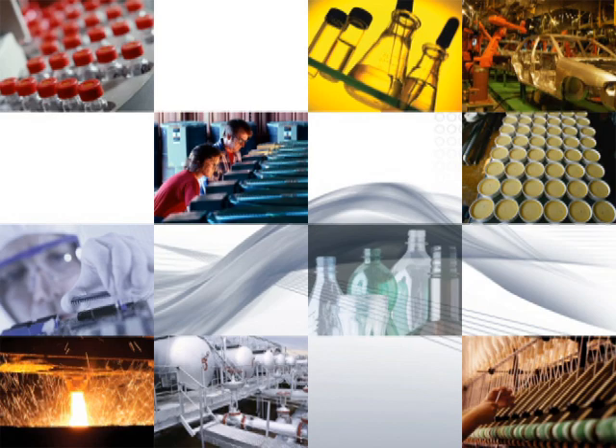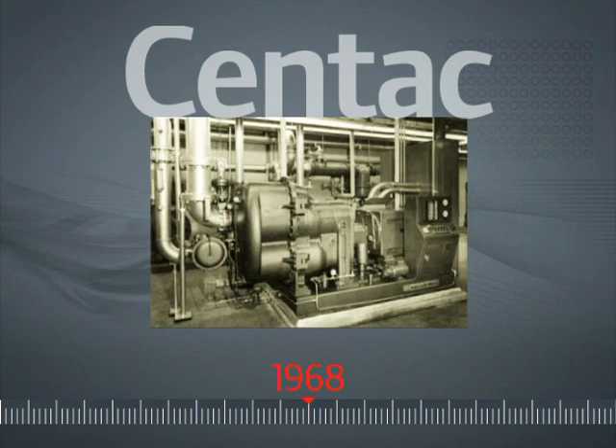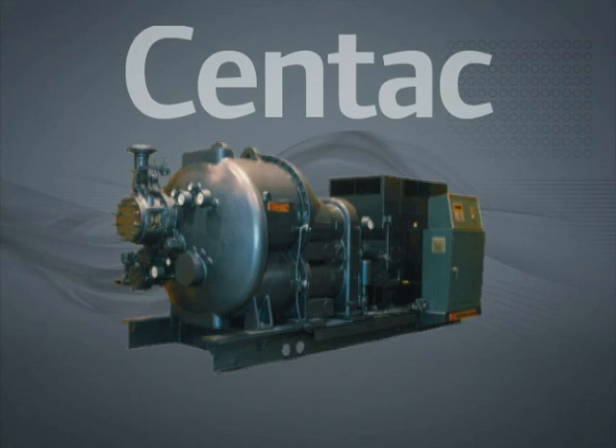In large manufacturing facilities and process industries, Ingersoll Rand has long been a trusted partner for oil-free centrifugal air solutions. Since the introduction of our first Centac packaged centrifugal air compressor in 1968, Ingersoll Rand has been known for simplicity by design. Simplicity by design led to the reduction of moving parts and integration of major components, which quickly made Centac known as the most reliable oil-free compressor in the world.